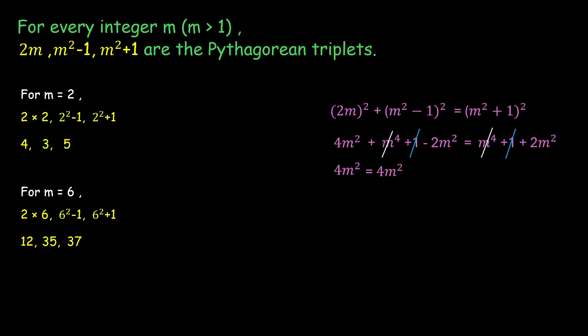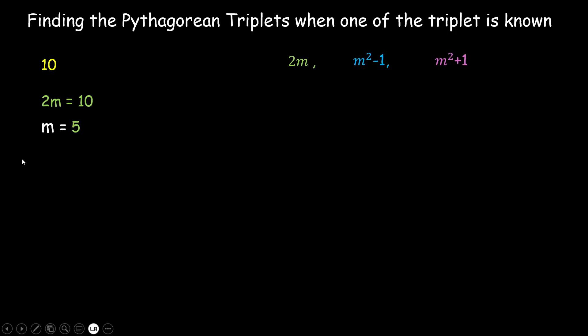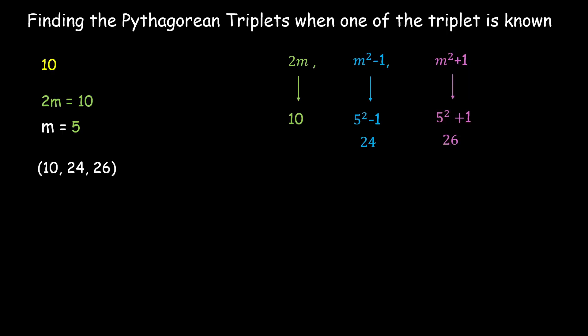So for every integer m we can find Pythagorean triplets using these three values. Now, what if one of the triplets is given and we need to find the other two? For example, if the known triplet is 10 — since 10 is even, we set 2m = 10, giving m = 5. Then 2m = 10, m² − 1 = 25 − 1 = 24, and m² + 1 = 25 + 1 = 26. So 10, 24, and 26 are the triplets.